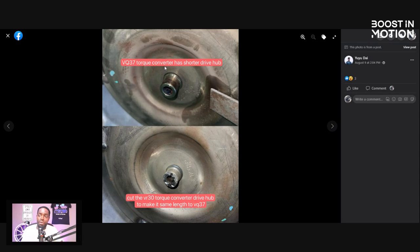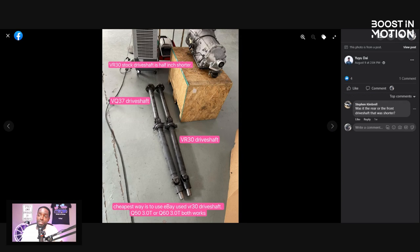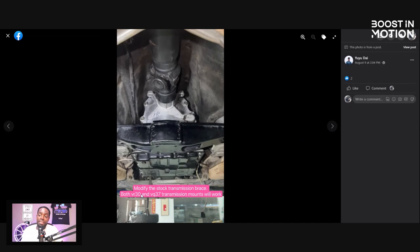The VQ-37 torque converter has a shorter drive hub. You cut the VR torque converter's drive hub to make it the same length as the VQ. This is simple stuff to do, guys — you may think it's Jimmy-rigging it, but people have been doing this and it works. Also, the VR trans drive shaft is about half an inch shorter. Cheapest way is to use eBay — use a VR-30 drive shaft. You can get these drive shafts all over the place; these parts are cheap. And modify the stock transmission brace — both the VR and VQ transmission mounts will work.